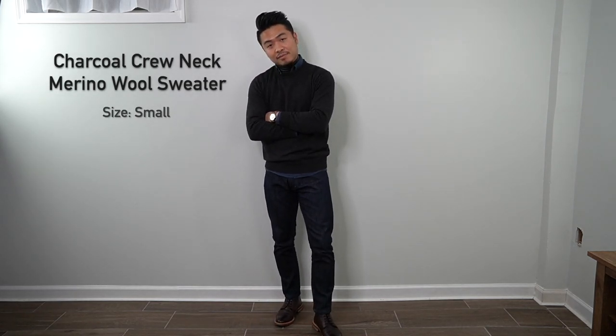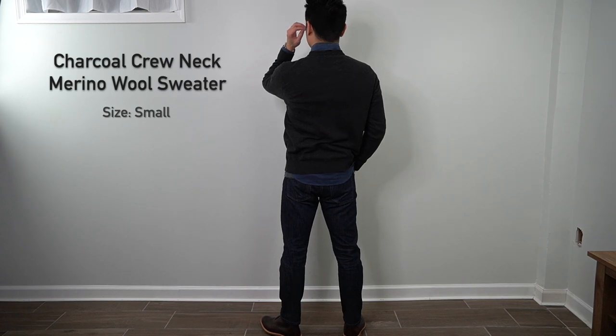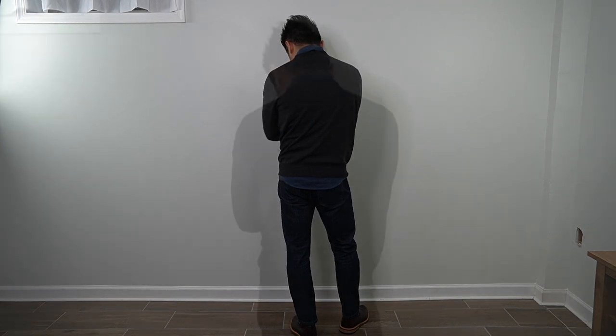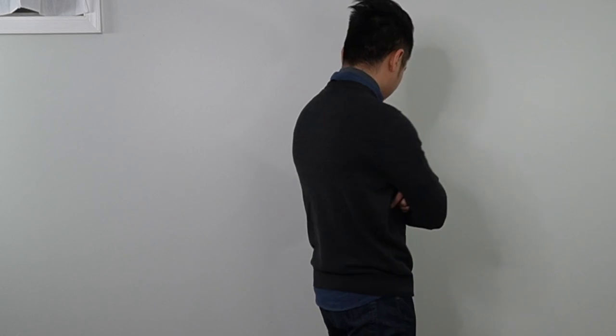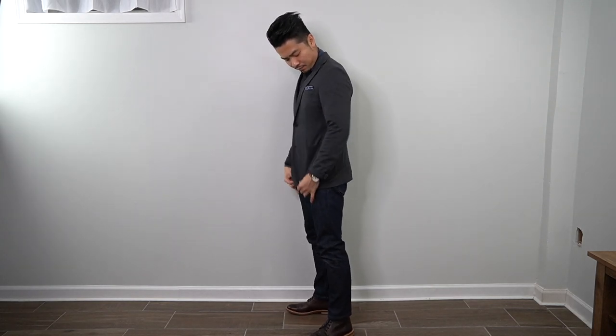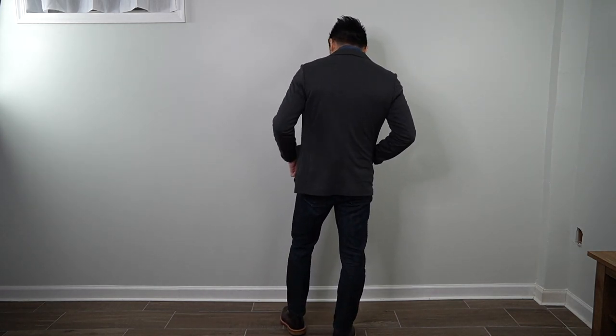Now I'm layering a merino wool crew neck sweater in charcoal in size small over the blue shirt. It's made with 30% extra fine merino wool, 35% viscose, and 35% nylon knit fabric. The overall fit is pretty good — a little roomier than the quarter-zip with some excess fabric under the arms — but it's still a clean look. Layering a charcoal gray blazer over top makes for a smart casual fit that takes you from the office to happy hour.